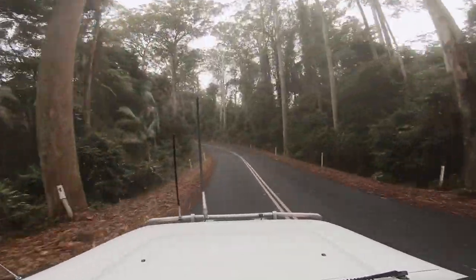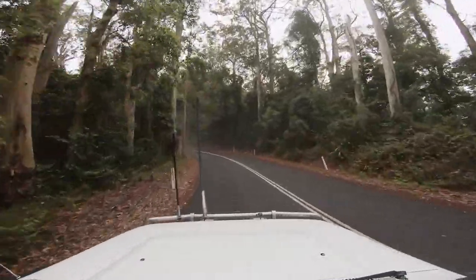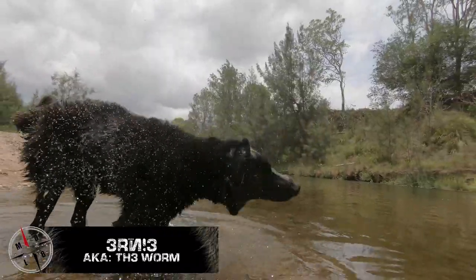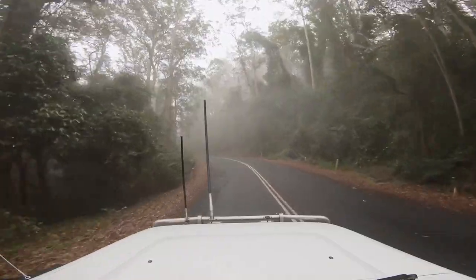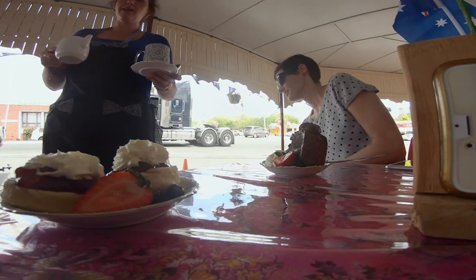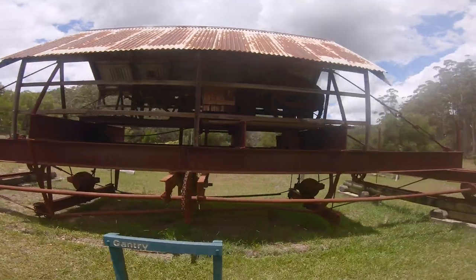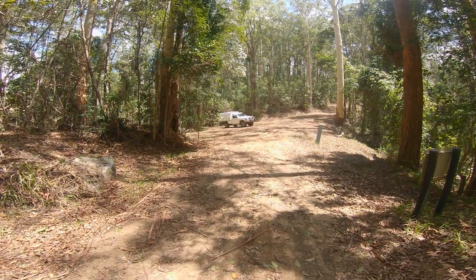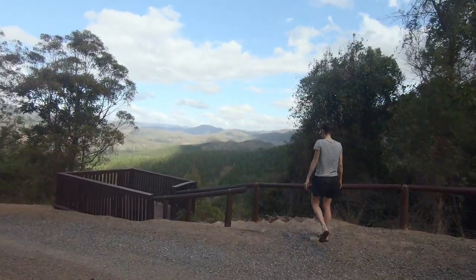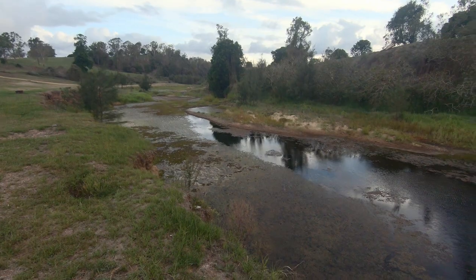G'day guys and welcome to more dirt less bitumen. In this our very first episode you get to meet us — that's Matt, Mez and our dog Ernie — as we sneak off for a cheeky midweek adventure. After an early start we make our way to Kilkoi for smoko, visit an old sawmill, get turned back at a no-through road, crash a drone, and visit a lookout before setting up camp beside the mighty Mary River at Kenilworth.